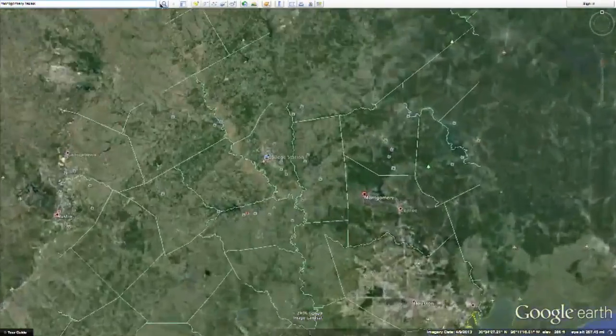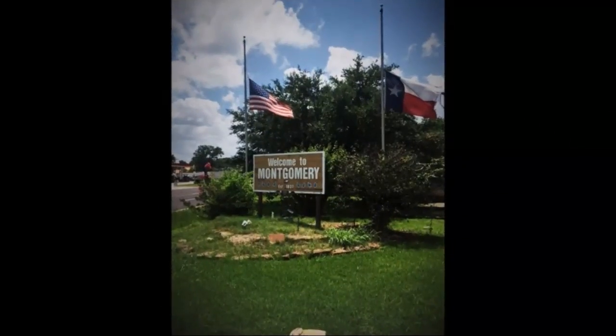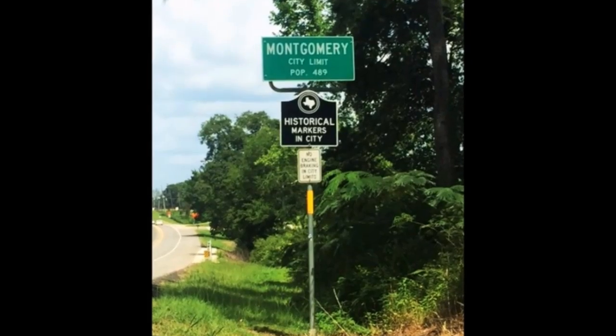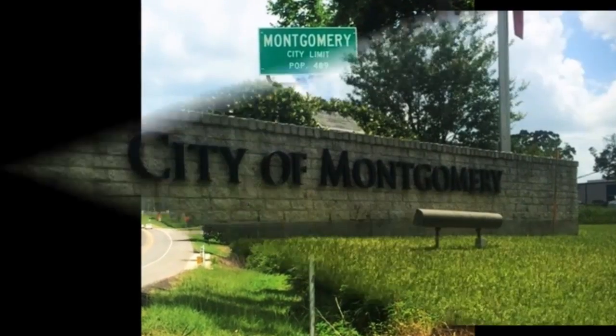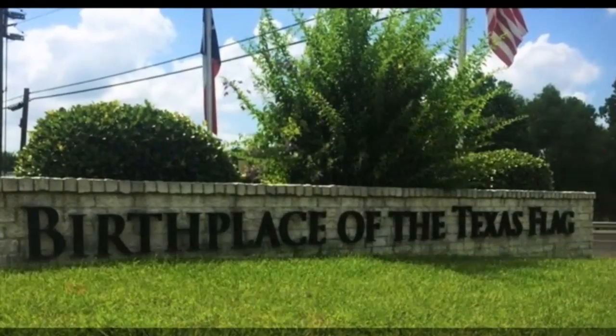Our first stop is in Montgomery, Texas, one of the oldest towns in Texas. The city of Montgomery is known as the birthplace of the Texas flag. In 1839, Dr. Charles B. Stewart created the design of the flag.